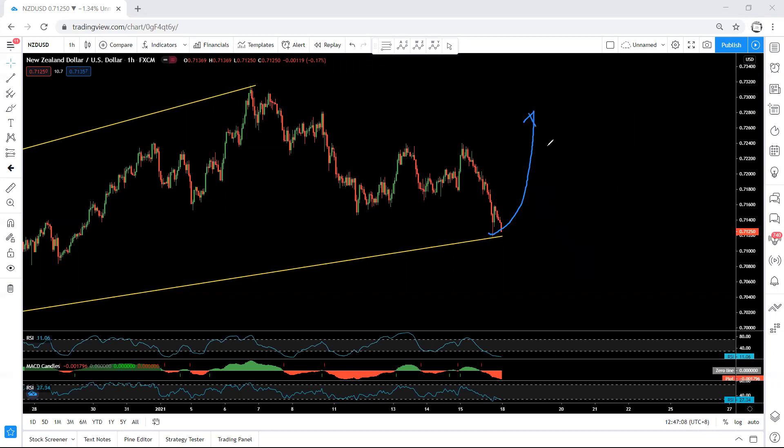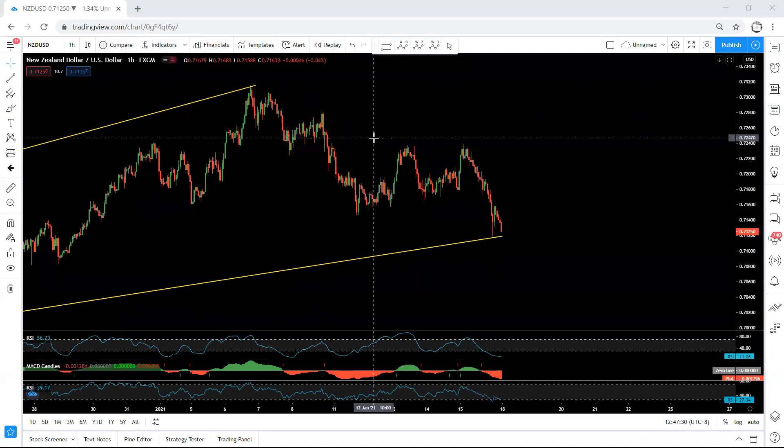The question is whether we get the start of the up move from here, or we still get a correction before the up move — how deep this one can go, we are not sure. We don't have any trade setup right now. For next week we need to wait and see what we get, then make a decision. When the market opens next week, if I see any update, changes, or trade setup, I will share it on YouTube. Thanks.